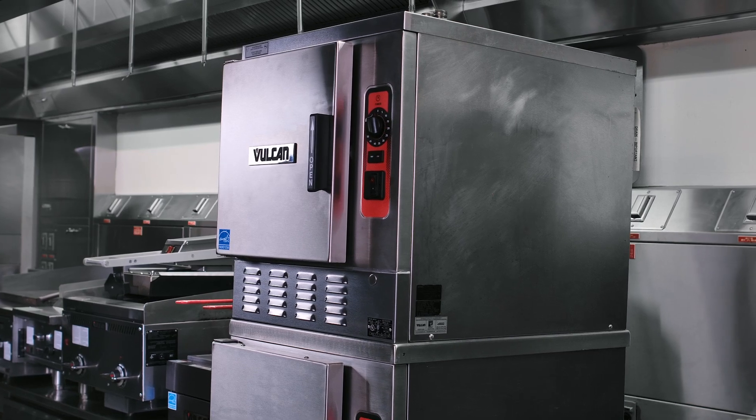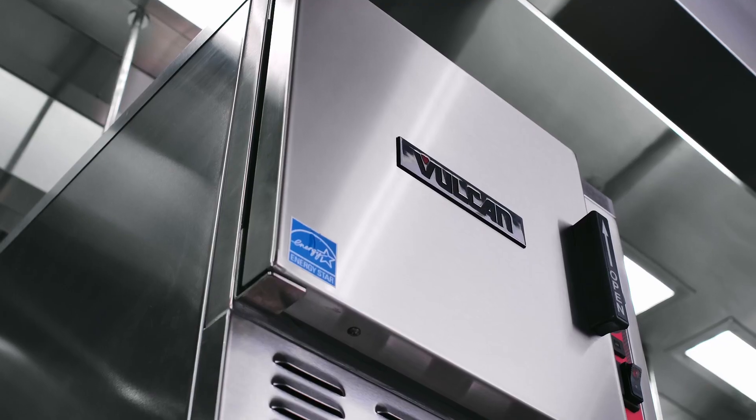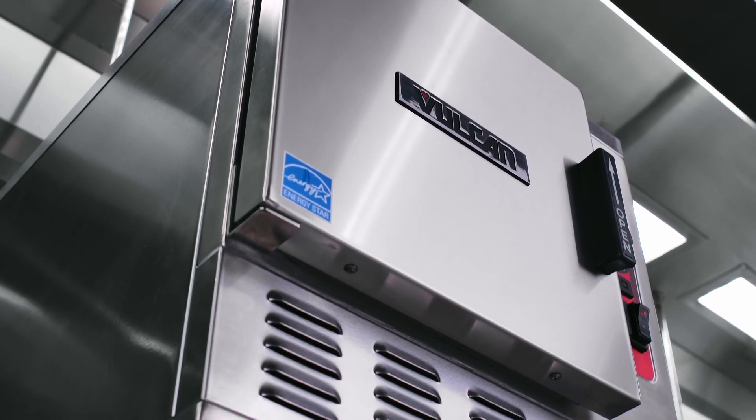We made the C24EA LWE steamer for one simple reason: because our customers wanted to reduce their water usage and save energy, but not sacrifice the cook time.